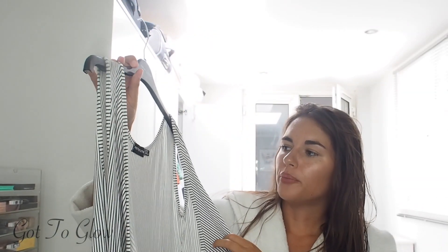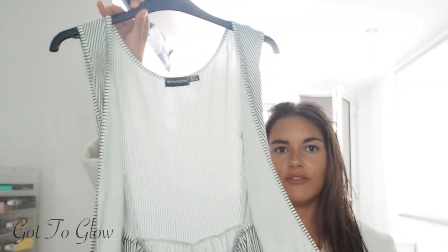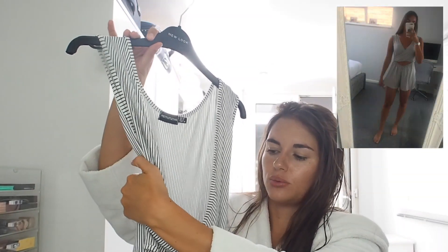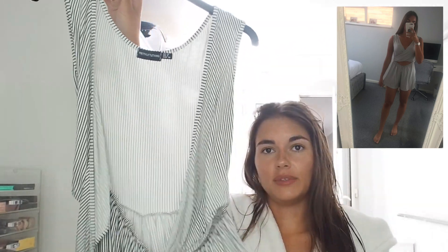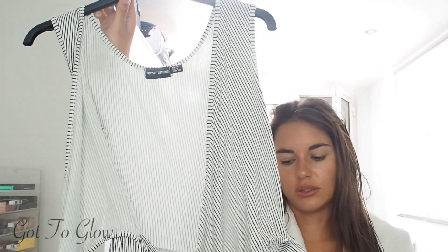That's pretty much it for my makeup and skincare routine! I just need to get dressed now. I'm going to pop on this playsuit I bought a few weeks ago from Pretty Little Thing — it's a really nice cool material, I love the stripes, and you can either tie it in the middle or wrap it around and tie it at the back. Really nice and light material, and they've just come out with a few other colors too.